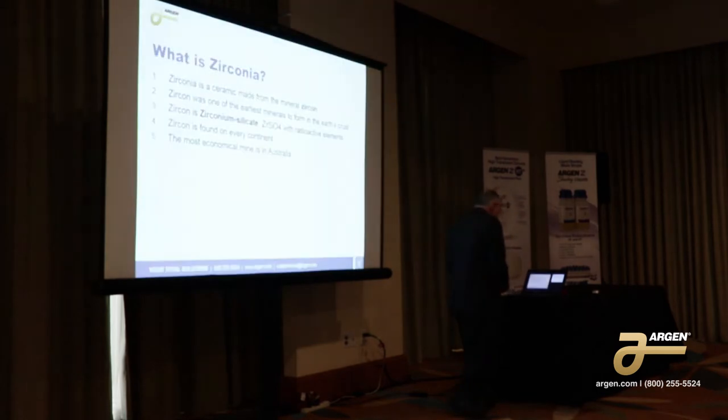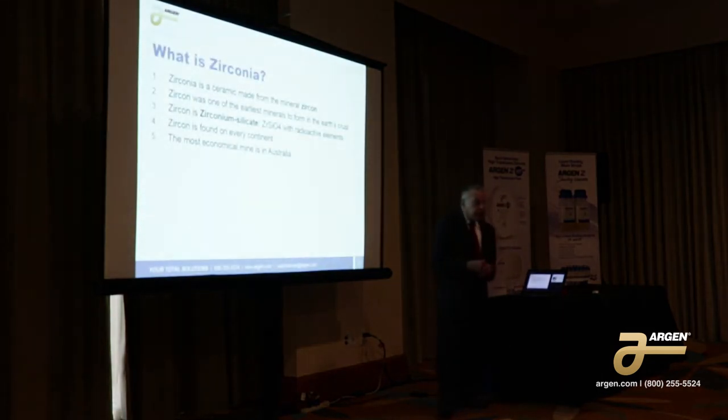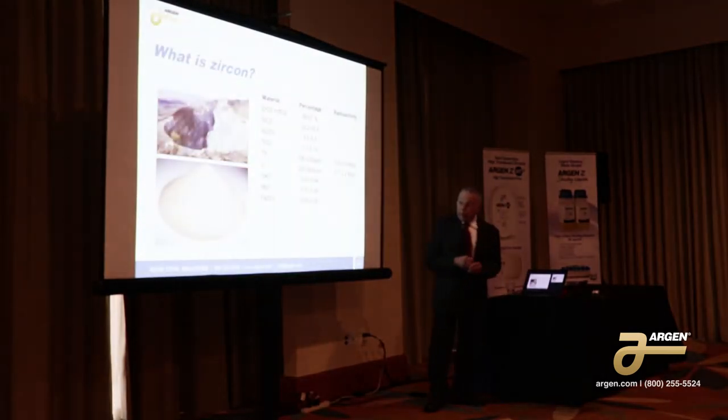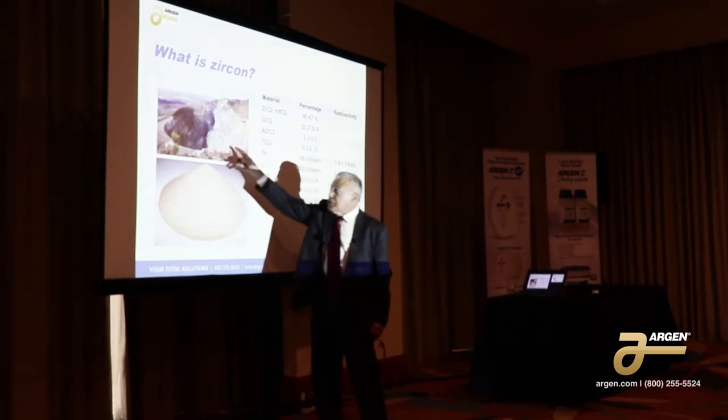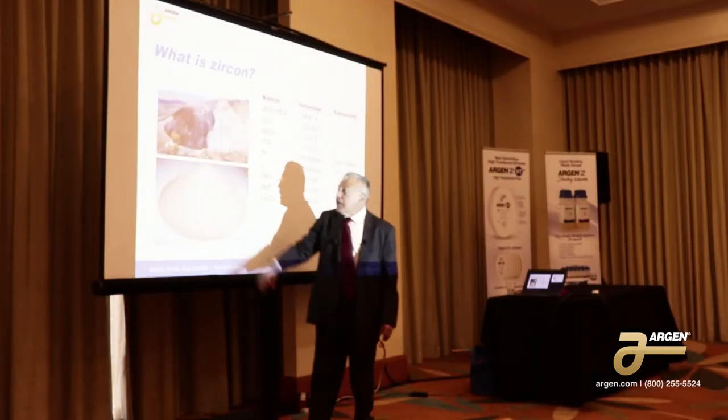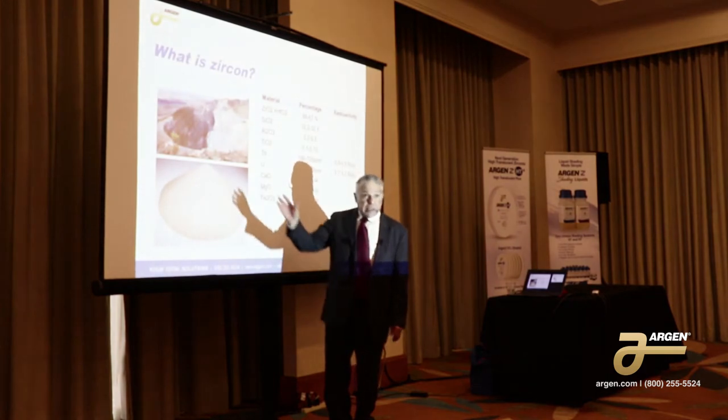The zircon crystals themselves are extremely important for geological purposes. So zirconia is a ceramic made from the mineral zircon. Zircon was one of the first minerals to form — it formed about two billion years before diamonds. It's a combination of zirconium and silicate with radioactive elements. The most economical mine is in Australia — this is Jack's Hills, Australia. You can see it's fairly close to the surface and it's easily mined.